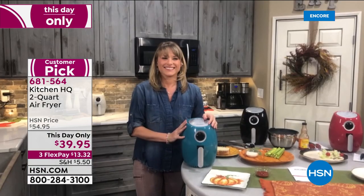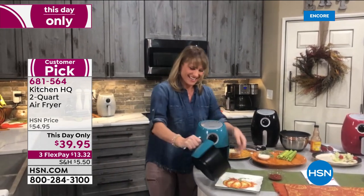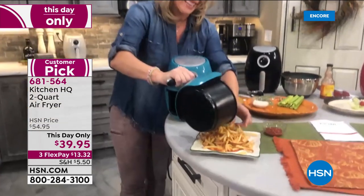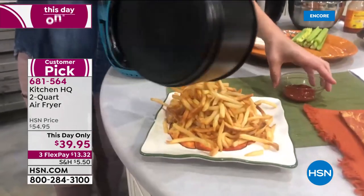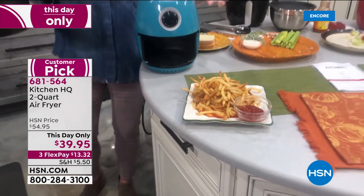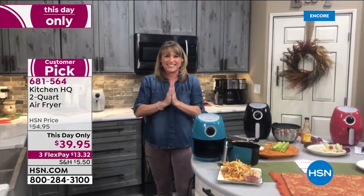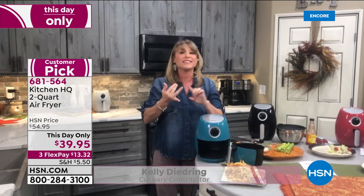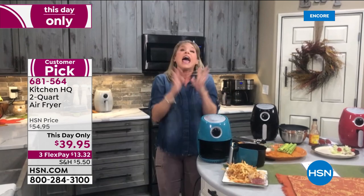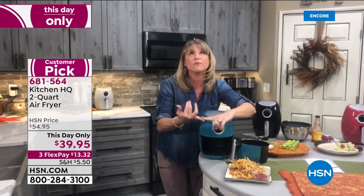Everything tastes so much better in this thing, including leftovers. Our good friend Kelly Dedring tells us all about it. Kelly, you can get rid of the fat, calories, and cholesterol that come with deep frying — that's really why air frying was invented. Straight from the freezer: french fries, mozzarella sticks, chicken fingers, nuggets, okra with breading — pop it in the air frying basket and you still get crispy crunchy french fries that look like they come from a fast food place.